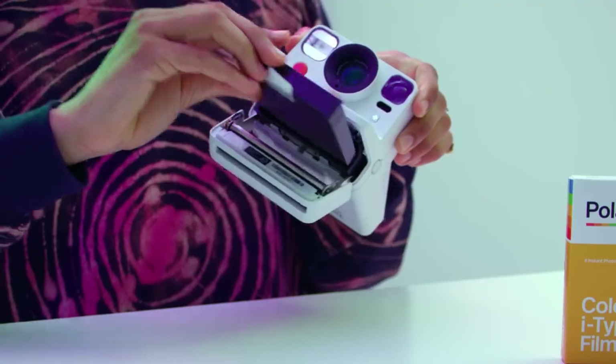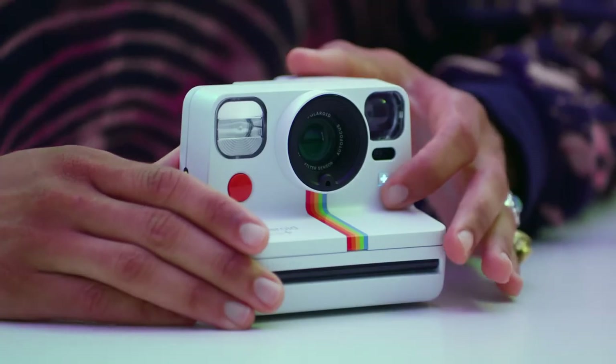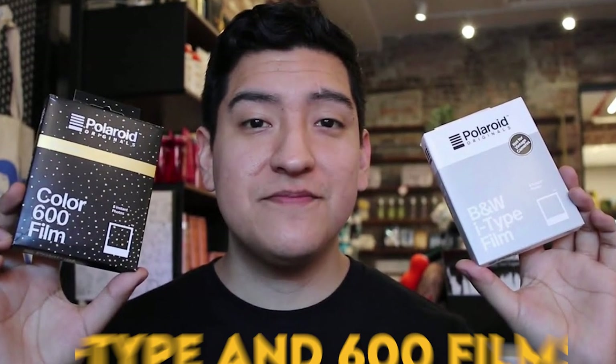Packed with a rechargeable battery and a tripod mount for steady shots, it still rocks the classic Polaroid square format film you adore while playing nice with both i-Type and 600 films.